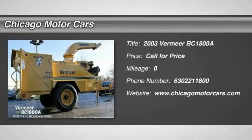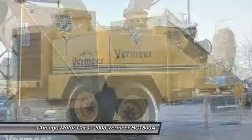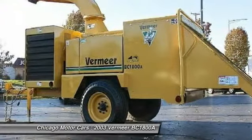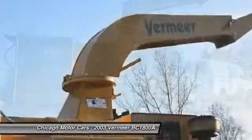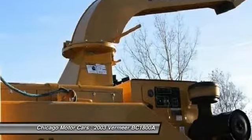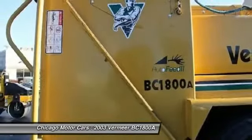You'll love this 2003 Bermuda BC 1800A. This is a car you'll want to take home. With zero miles, it features automatic transmission and an exterior color of yellow. Call 630-221-7800 and get in touch with Chicago Motor Cars directly, and be the first to open the car door today.